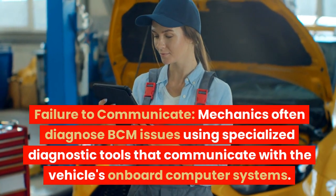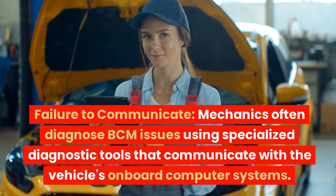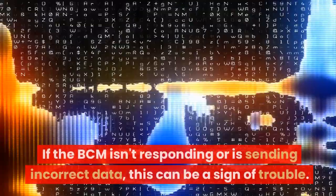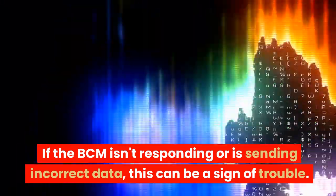Failure to communicate. Mechanics often diagnose BCM issues using specialized diagnostic tools that communicate with the vehicle's onboard computer systems. If the BCM isn't responding or is sending incorrect data, this can be a sign of trouble.